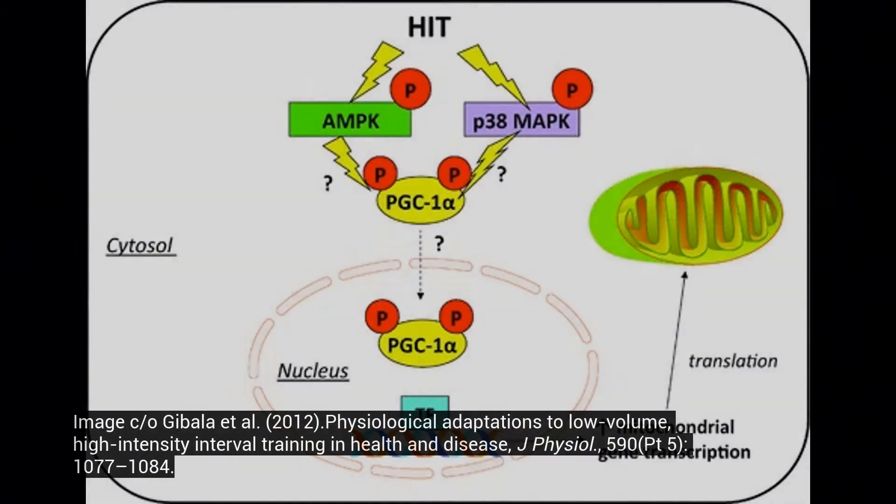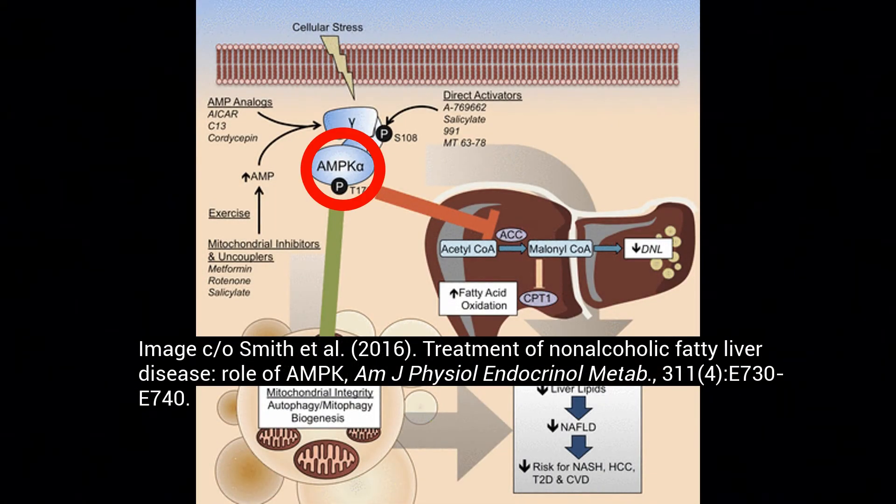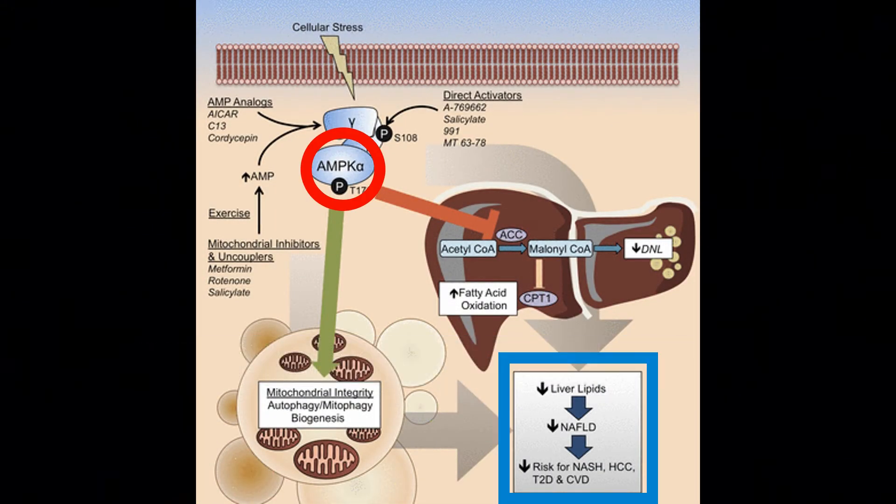This is a cool schematic from a study showing that high intensity interval training is a potent inducer of AMPK, which we'll be discussing in terms of how it impacts fatty liver. Here is an elegant paper on AMPK and how it's involved in reducing liver lipids and reducing the risk of non-alcoholic fatty liver disease.